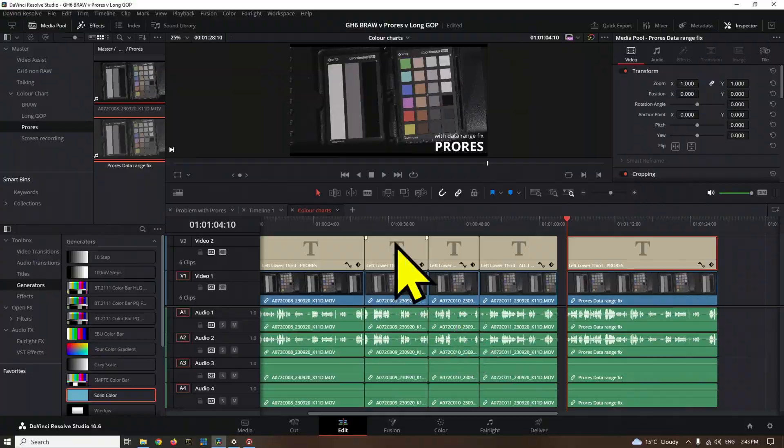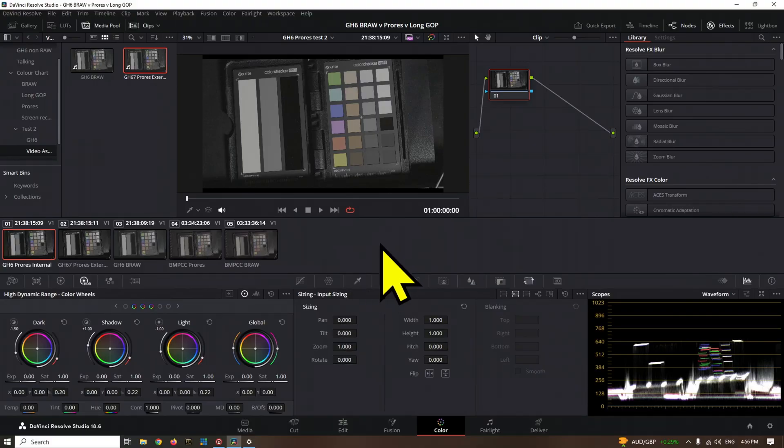I had a couple of questions to answer following on from there: one, is it a Resolve problem — we're going to look at that later in the video — and two, is it inherently a GH6 problem with internally recorded ProRes, or ProRes in general? We've done a few tests here to try to get to the bottom of what's happening.